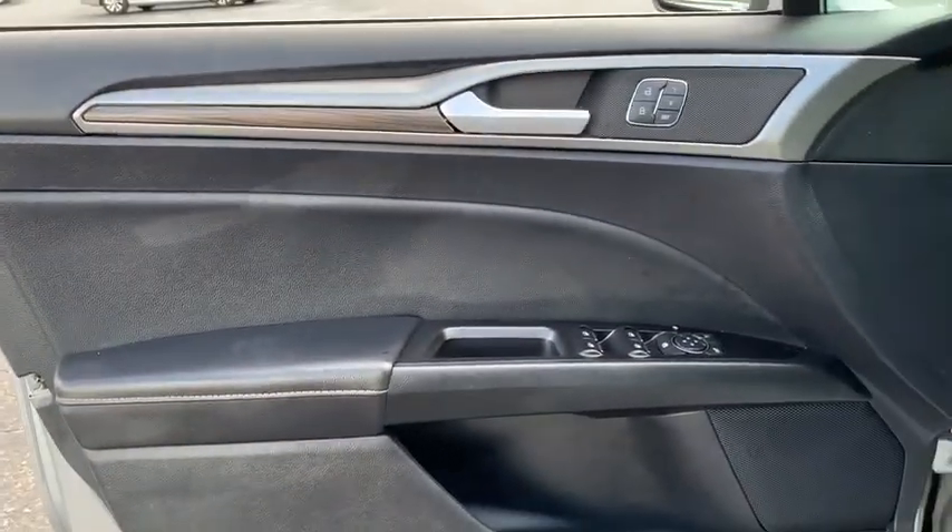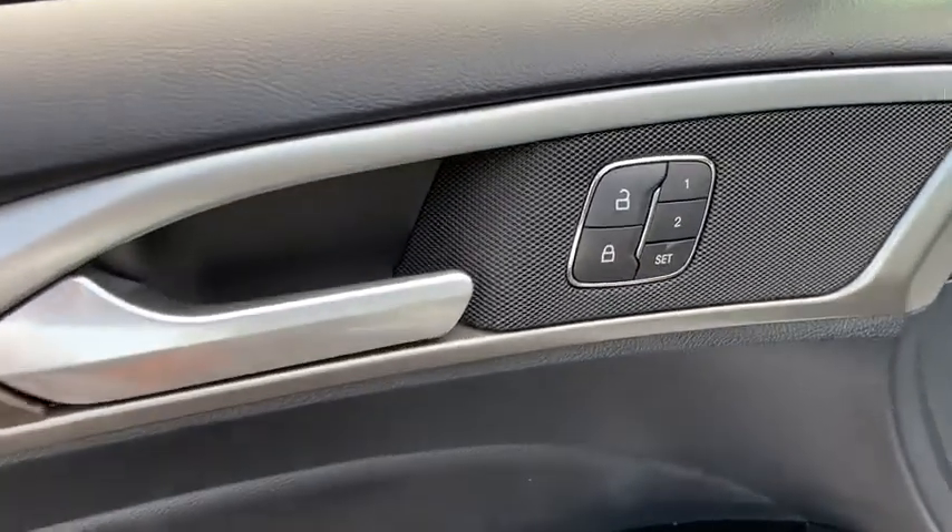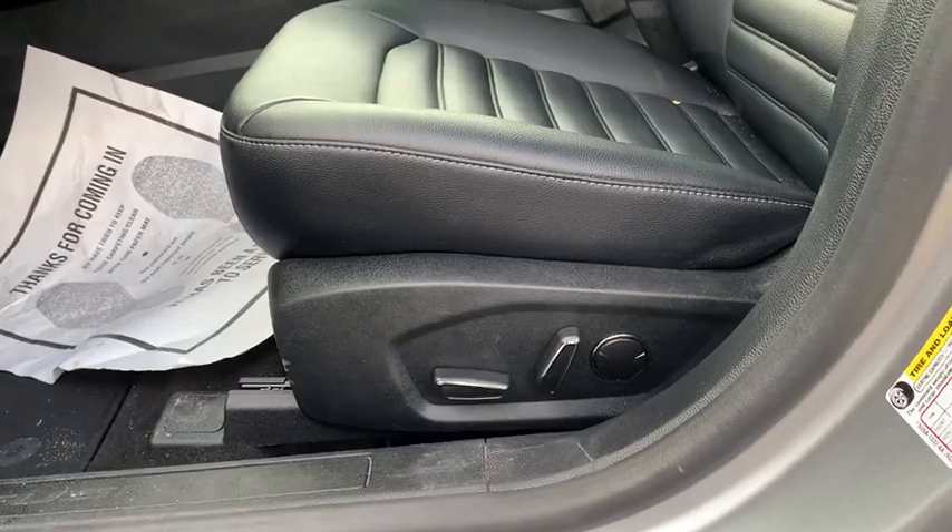Lane departure warning, anti-lock braking system, Bluetooth, leather-wrapped steering wheel, power steering, adjustable steering wheel, cruise control, floor mats.